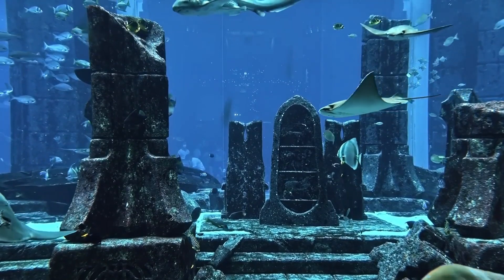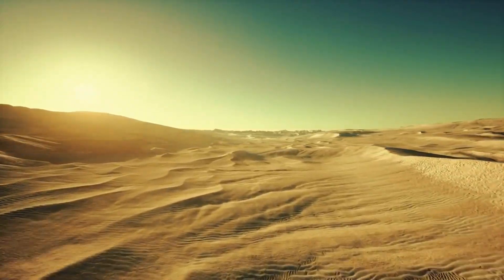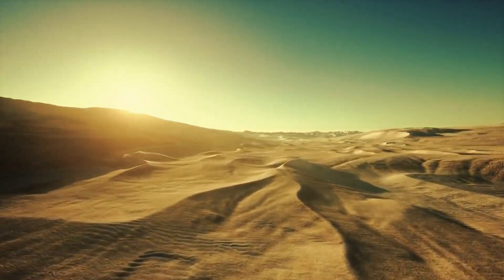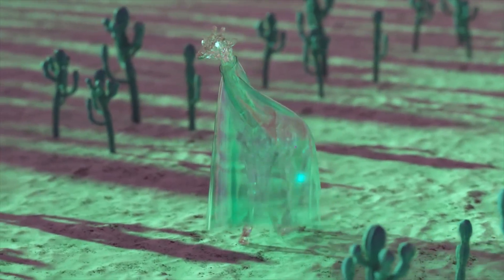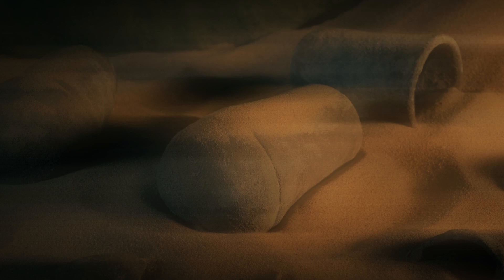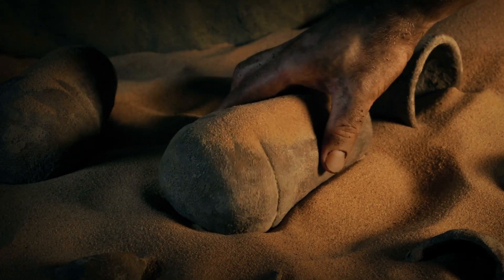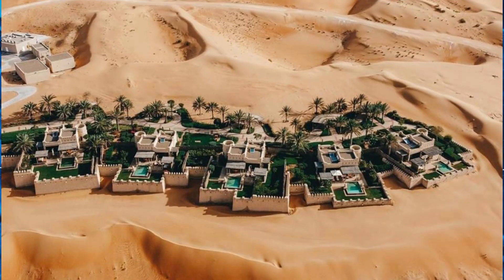Now, isn't Atlantis supposed to be underwater? Well, let's not forget the Sahara wasn't always a desert. Maybe Plato got a bit carried away with the storytelling. Unfortunately, digging into this mystery isn't a walk in the park — political turmoil and the sheer remoteness of the area make it tough for archaeologists. But thanks to technology, we're getting closer. Satellite scans reveal ancient foundations and even Stone Age tools, hinting at a bustling civilization lost to time.